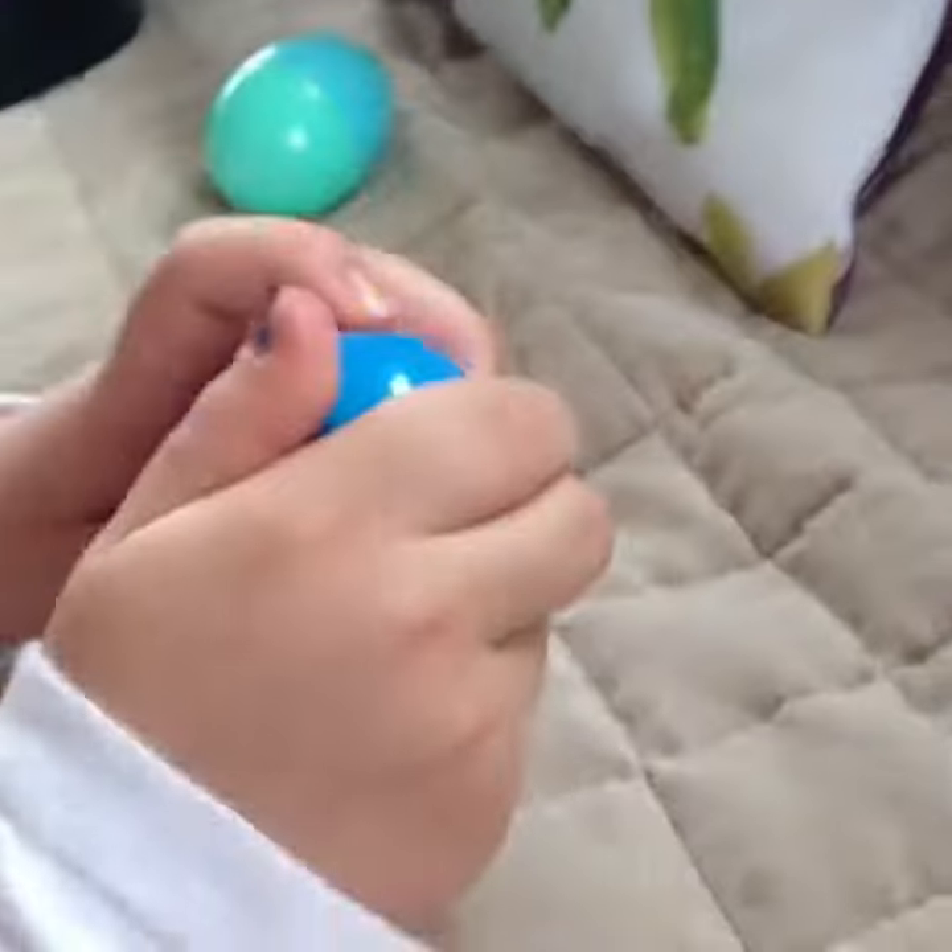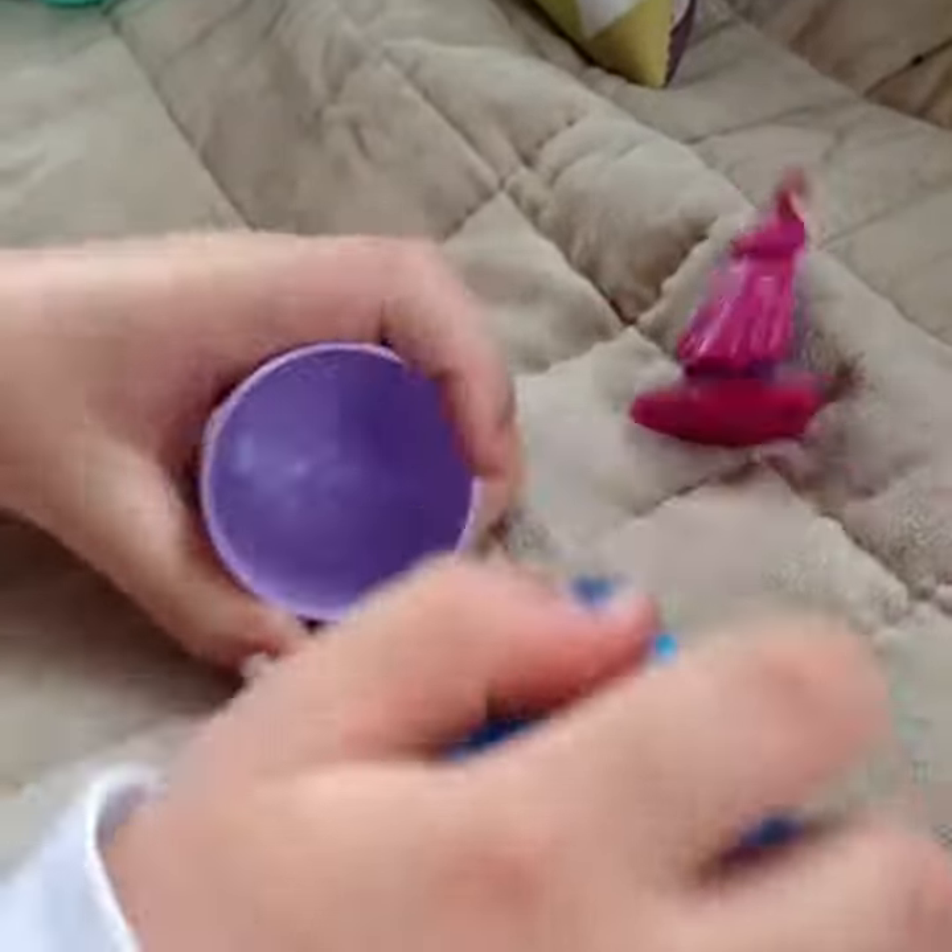Let's do the next egg. Let's see who it will be. I like this egg. Oh, it's Anna from Frozen. Everyone knows Anna. You know, she's my favorite.